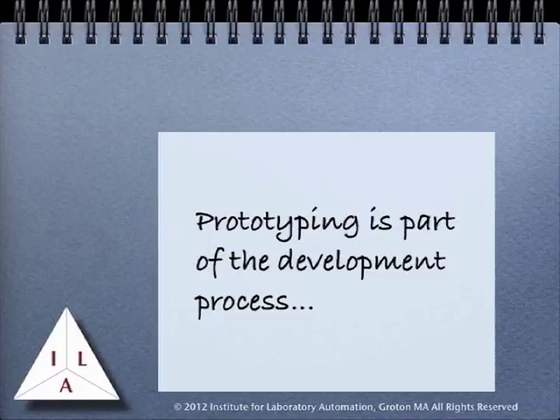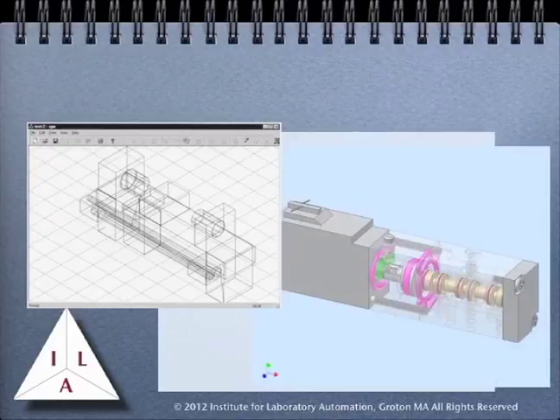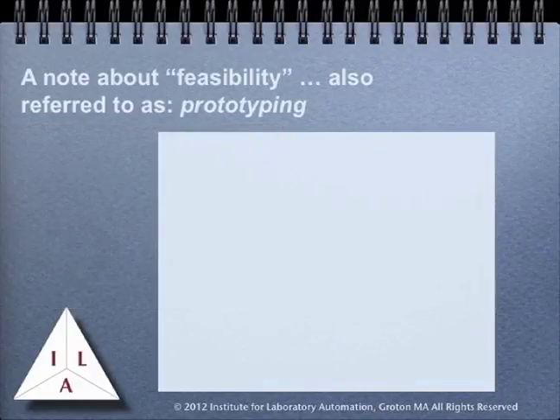One question that often comes up in project development is this: why go through the trouble of validating something if you don't know the approach you are taking will work? It's a good question because frequently in development projects there are blind alleys and places where changes in direction take place. It isn't uncommon for people to build the system and then retrospectively validate it. One of the problems with this approach is that you may not have the best system possible, and you may have taken some shortcuts in the development process — for example, using materials that are at hand instead of evaluating specifications and vendors properly. What those systems do yield is a good prototype. It may be a working system, but during the course of development there are often places where we might say, if we had to do this again, we'd do it better or use another approach.